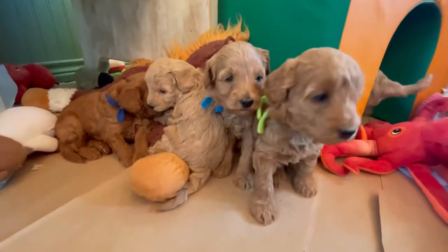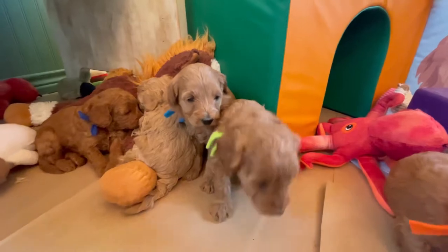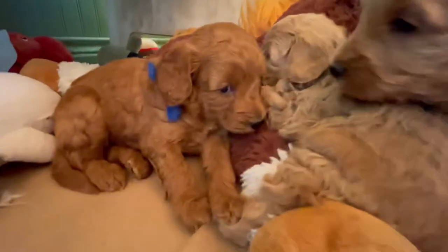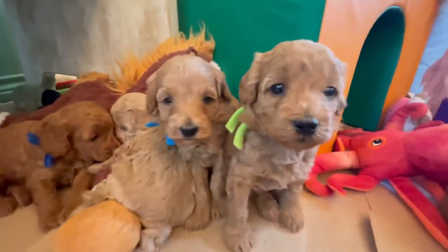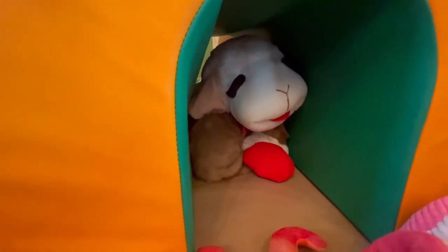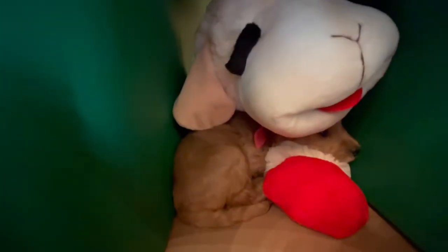I am very, very late getting this one out, so we're in between that four and five-week video. Although they're still not doing all that much. Where did you go? Where did you go? That is not your mama. Lambie's not your mama. I know. It's soft though, isn't it?